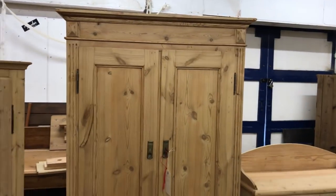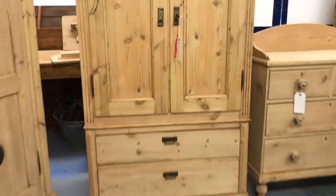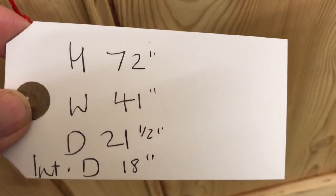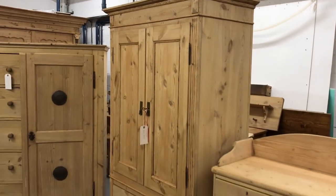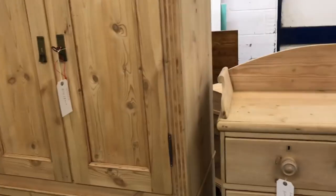A Danish cupboard with two drawers at the bottom, two doors, and you can see it's got a couple of shelves inside. The internal depth is actually 18 inches, so you could use this as a small wardrobe. I could take the shelves out and put a hanging rail in the top for you — you could use it for hanging small or short items.